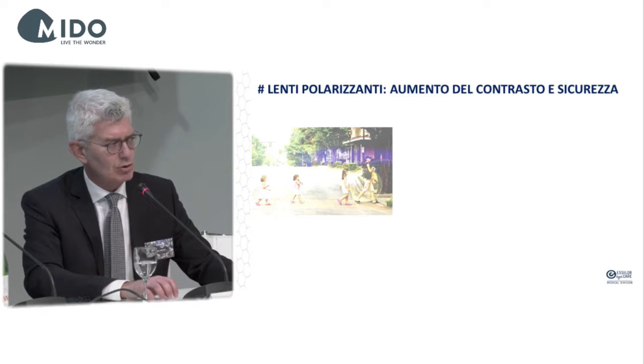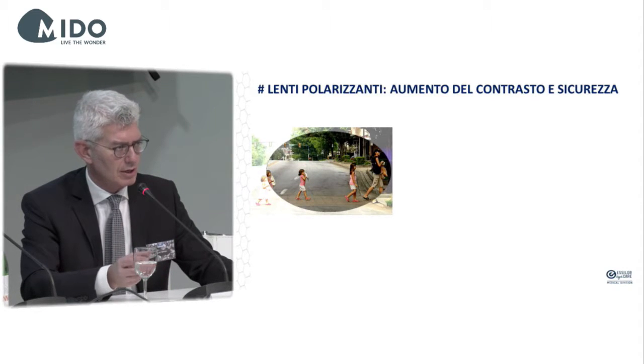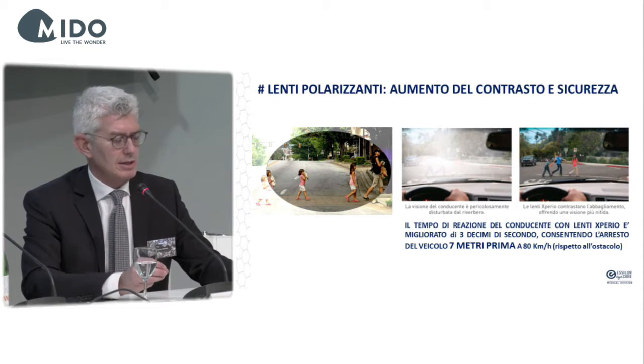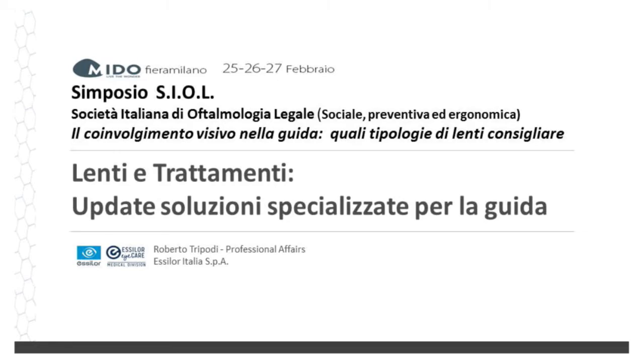One last point: polarizing lenses. The objective is to increase contrast and safety. The effect of polarizing lenses shows a clear improvement in visual conditions. They also address glare problems. Times of reaction of the driver improve considerably — the driver can stop the vehicle seven meters earlier at a speed of 80 kilometers per hour. This is a general overview about applied technologies that are more and more specialized, representing a bridge toward better vision and a final solution. Thank you for your attention.